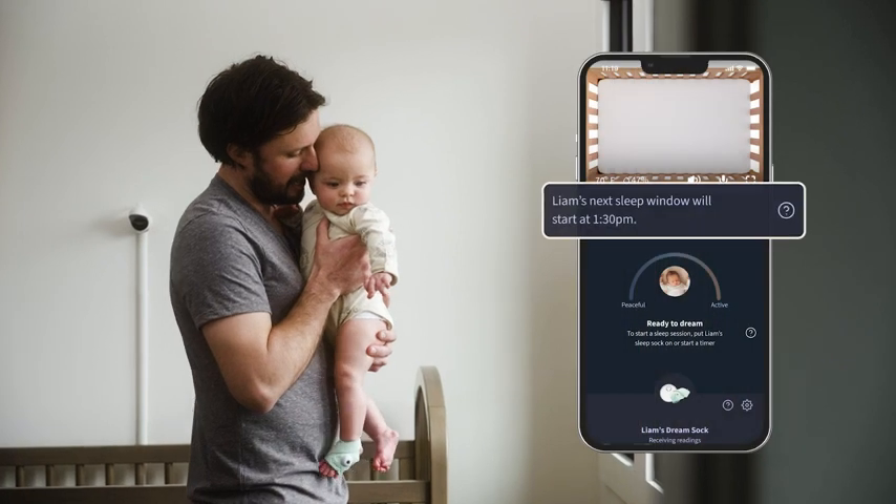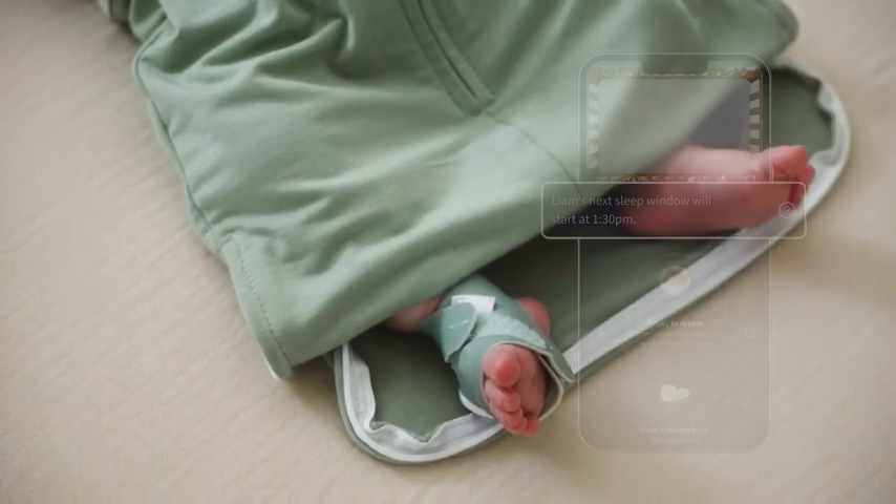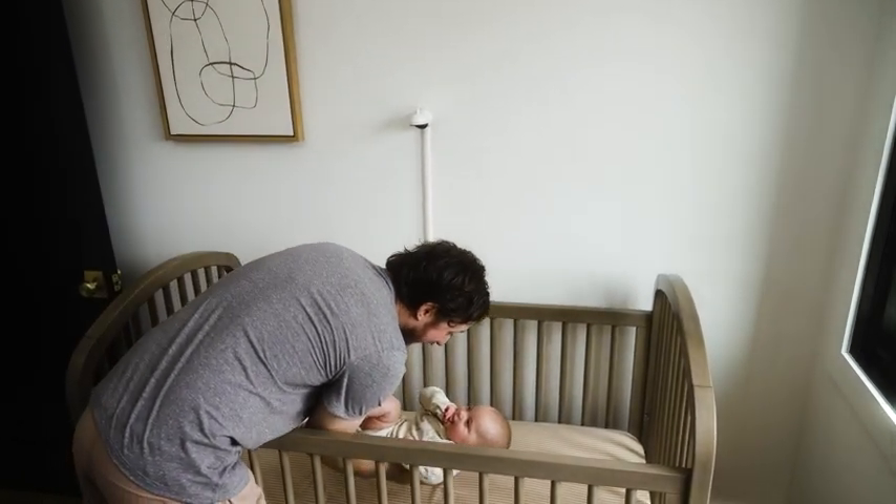Our predictive sleep technology automatically tracks your baby's sleep and wake windows so you don't have to. And the Dream app will let you know when baby might be ready for sleep before they're overtired.